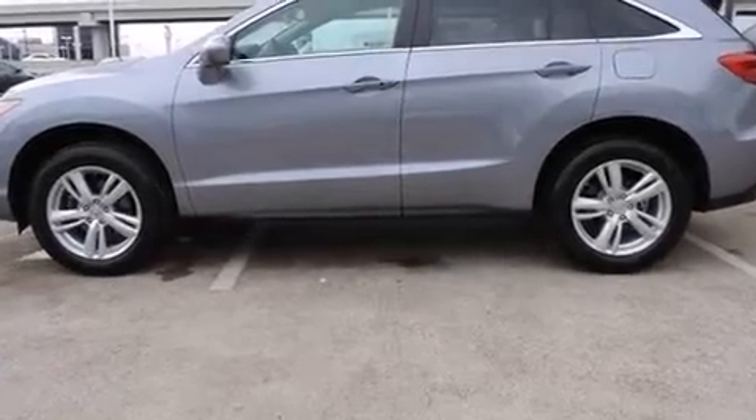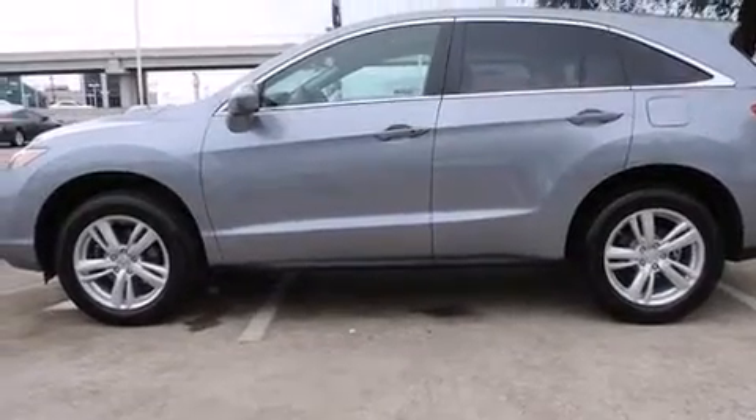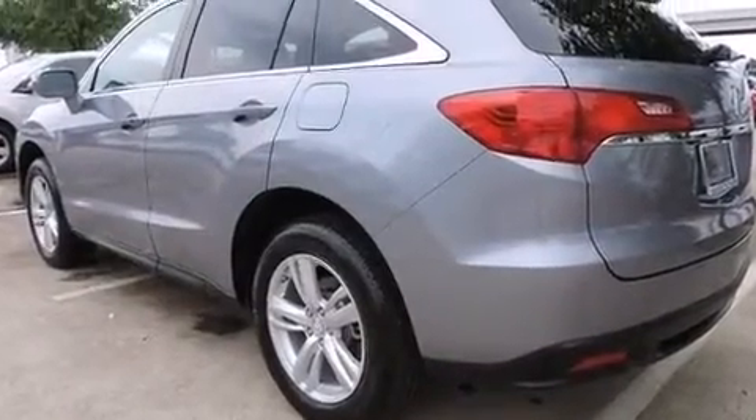Take command of the road in the 2015 Acura RDX. With fewer than 3,000 miles on the odometer, this four-door sport utility vehicle prioritizes comfort, safety, and convenience.